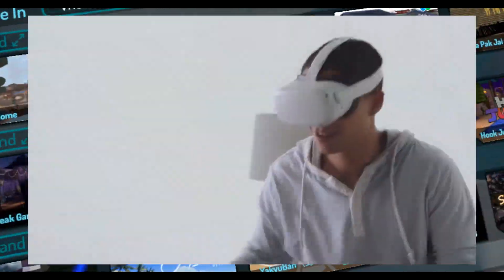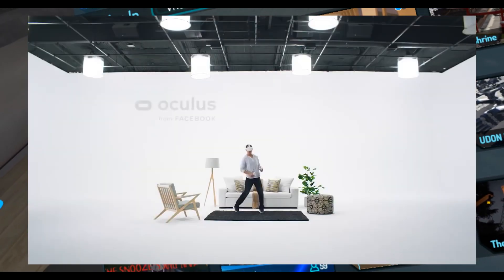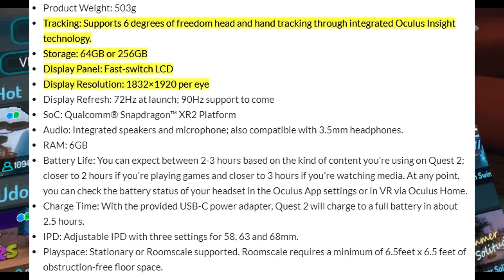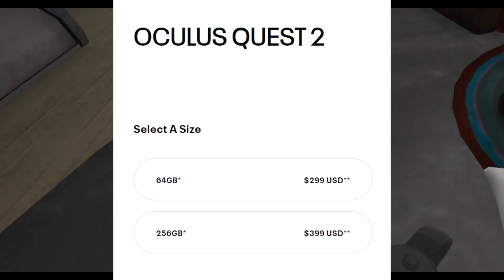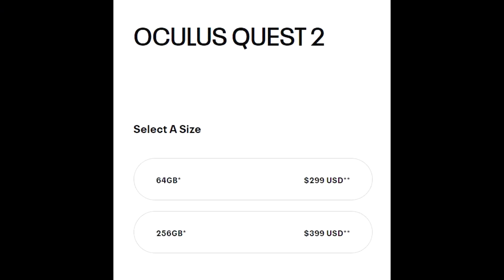The product weighs just about 503 grams, tracking of course supports 6 degrees of freedom, head and hand tracking through the integrated Oculus Insight technology. At a really reasonable price — just the storage 64 gigabytes — it will cost $299, and that's crazy. They made it go down by a lot.